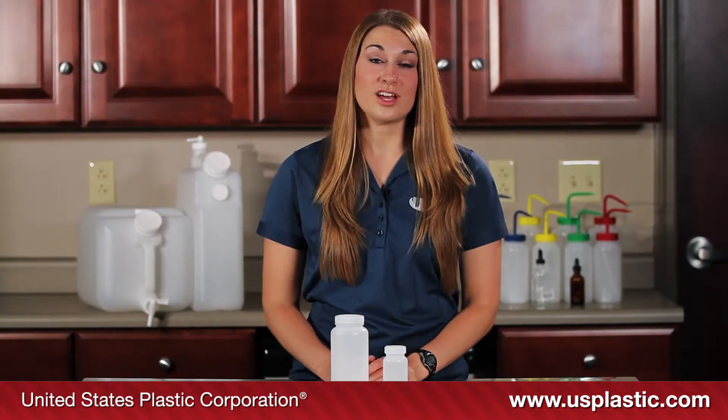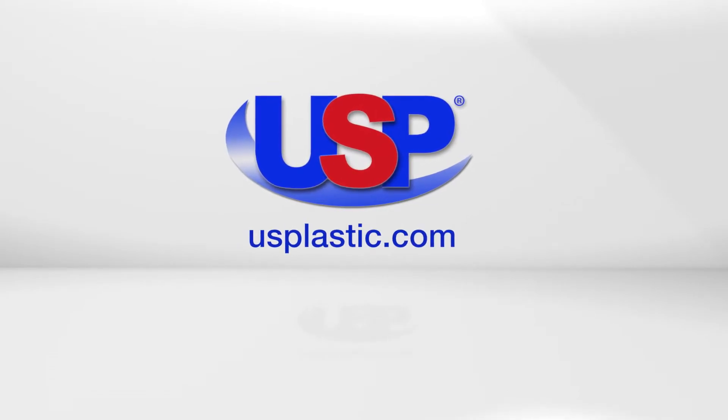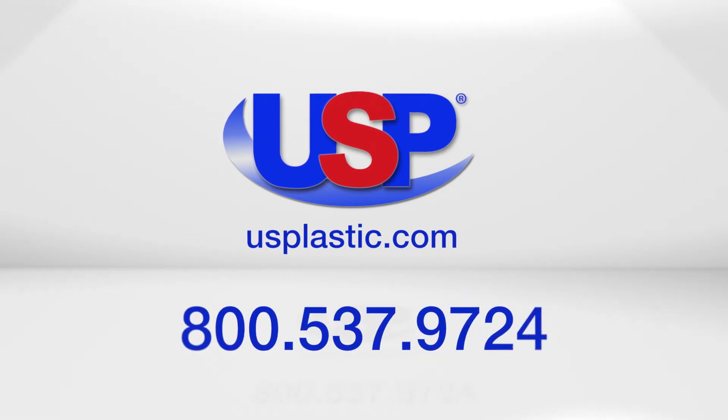The caps are included with the jars. They are FDA approved. For more information about industrial plastics, visit us online at usplastic.com or give us a call toll free at 800-537-9724.